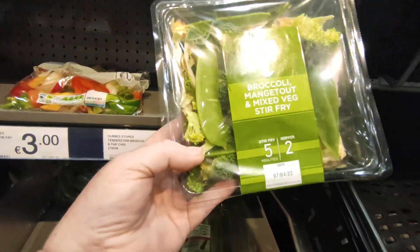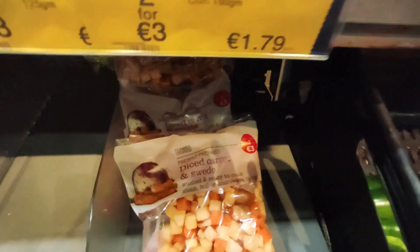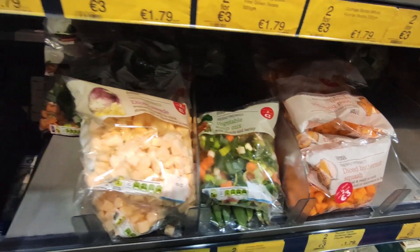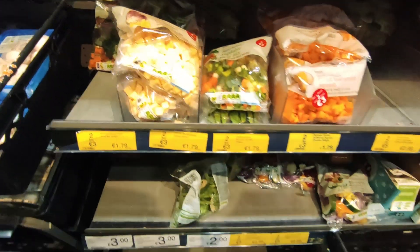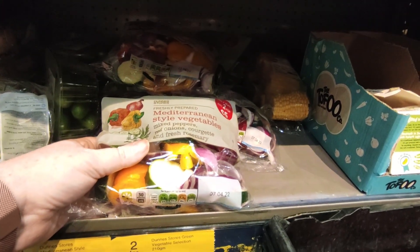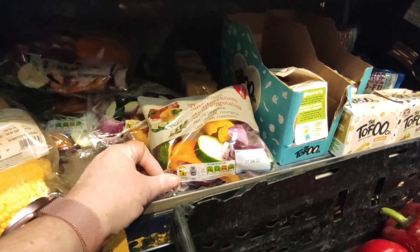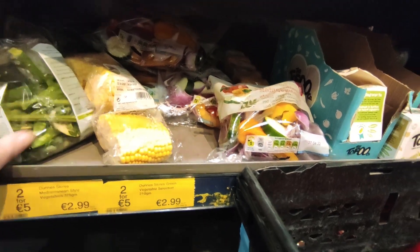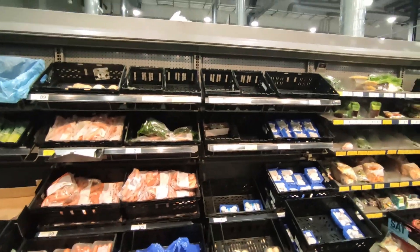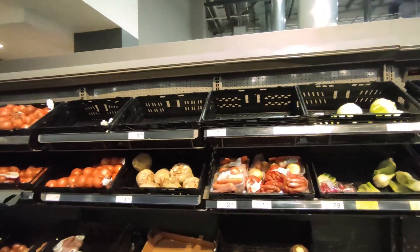The broccoli stir fry mix is €3.00. Diced swede and carrots are two for three. The two-for-three deal is also on the butternut squash, the vegetable soup mix, the diced swede, and the Mediterranean-style vegetables. They might be nice for roasting, actually. But the dates on them are not great — they're the seventh, which might be tomorrow. We could roast them off when we get home. As you can see, there's an awful lot of empty spaces in the fresh fruit and veg section.